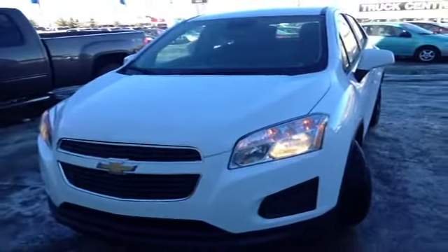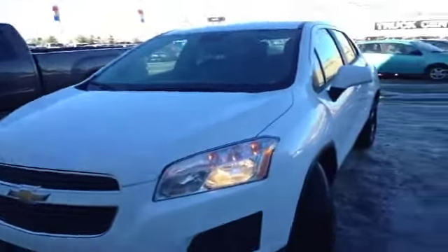Welcome to Davis Chevrolet. We've got a brand new 2014 Chevy Trax with a white exterior. Let's take a look at the inside.